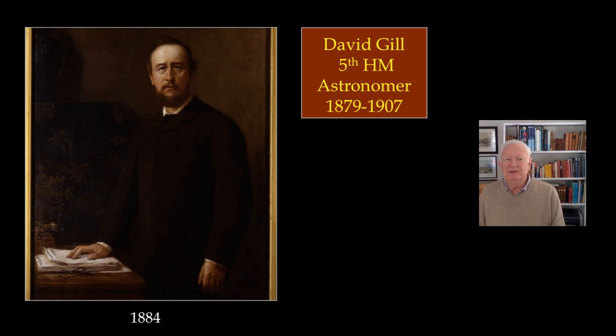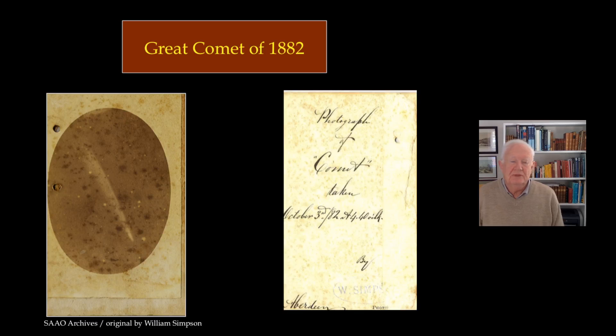Next worth mentioning is David Gill, the fifth of Her Majesty's astronomers and a very brilliant astronomer. He started life as a watchmaker, giving him enormous skill in instrument design. He had only been in office about three years when he received a letter containing a picture from a person called William Simpson who lived in the Cape town of Aberdeen. What was notable about the picture was that, apart from showing a newly arrived comet, it showed white dots which were actually images of stars. Until then, photographic plates hadn't been sensitive enough to record stars, so Gill realised he had a very useful discovery — he could make a sky catalogue based on photography, recording many stars at once with a permanent record.